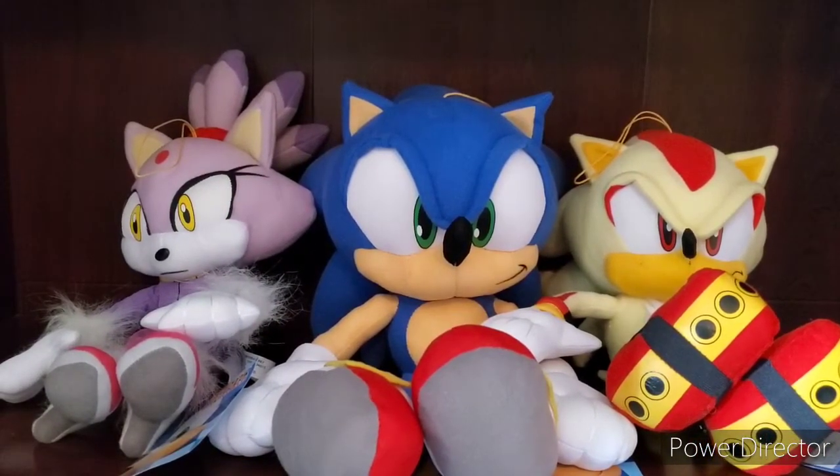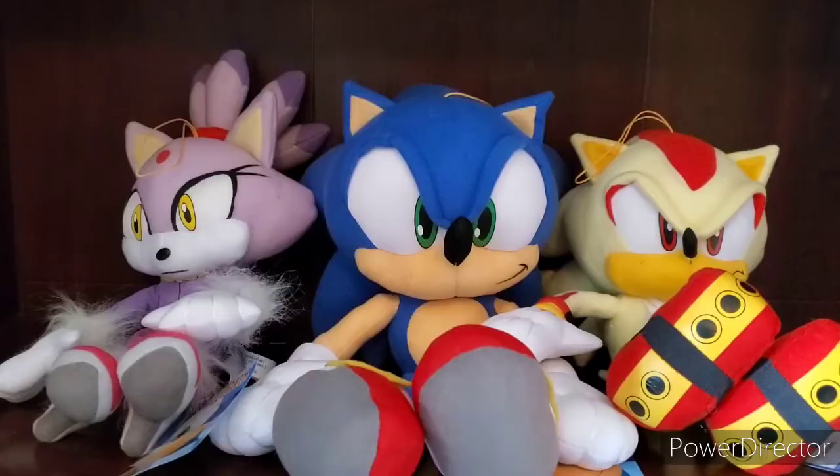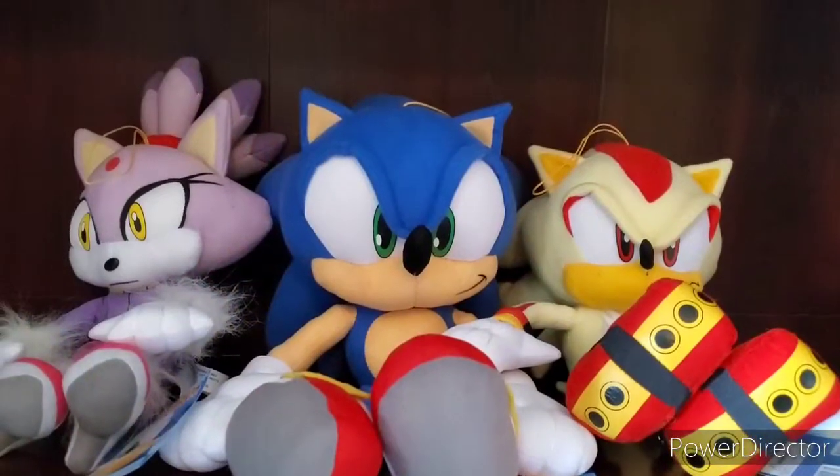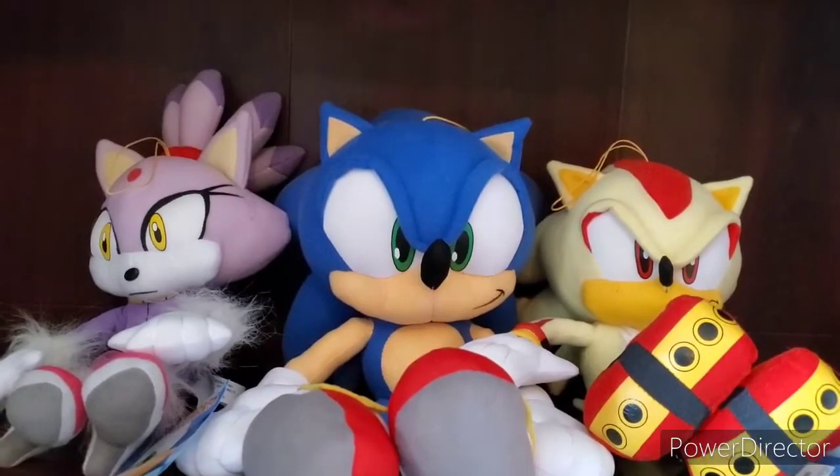Also, one I really want is Super Sonic, which I had forever ago, but I was a dumb kid and sold it. So this is all I have now. I used to have more, like I said before in previous videos, but you know. So yeah, guys, that's pretty much it for today's video. I hope you guys enjoyed it, and bye!